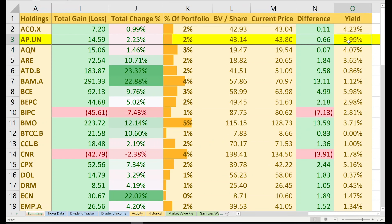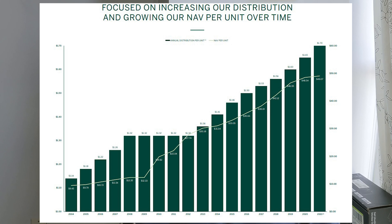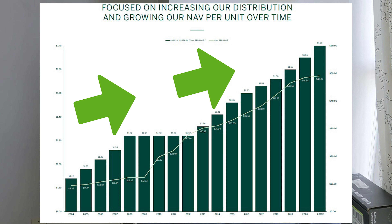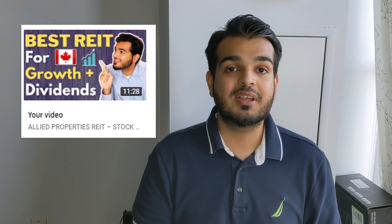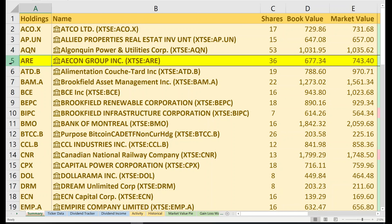The first stock I'm going to talk about is AP, Allied Properties. I've added three more shares of this holding between July and early August. I currently have 15 shares with a book value just under $650 and a market value just under $660. I have an open gain of just under $10, and lifetime dividends of $4.67, giving me a total gain of just under $15. It makes up 2% of my portfolio and my yield on cost is just shy of 4%.